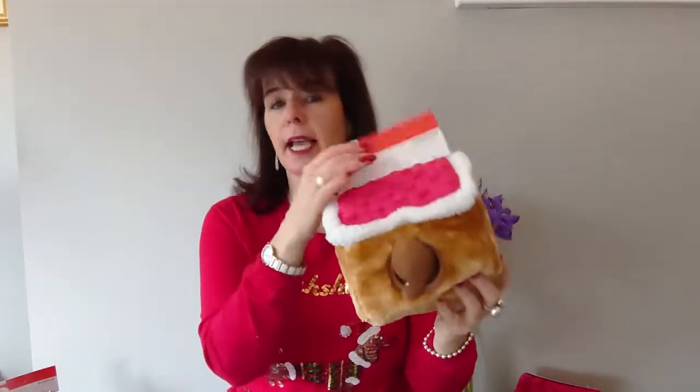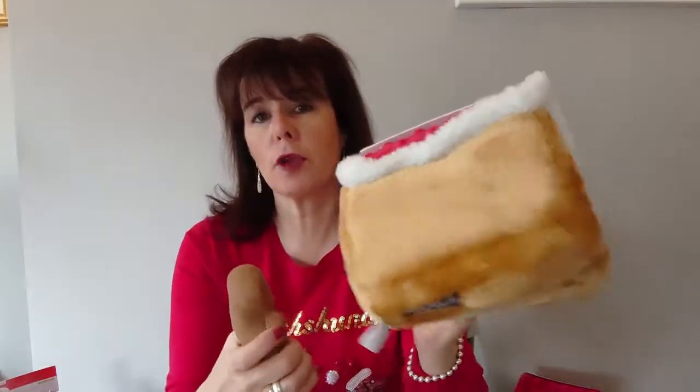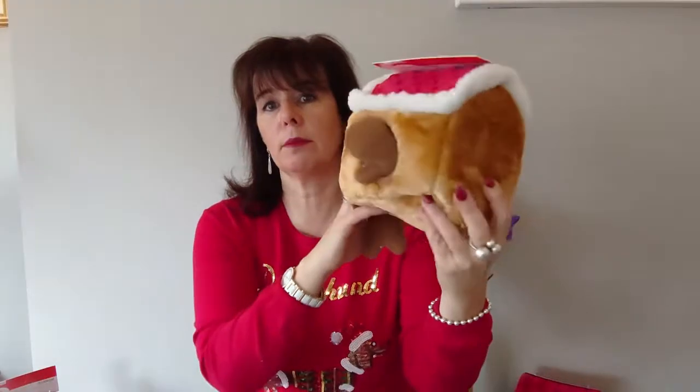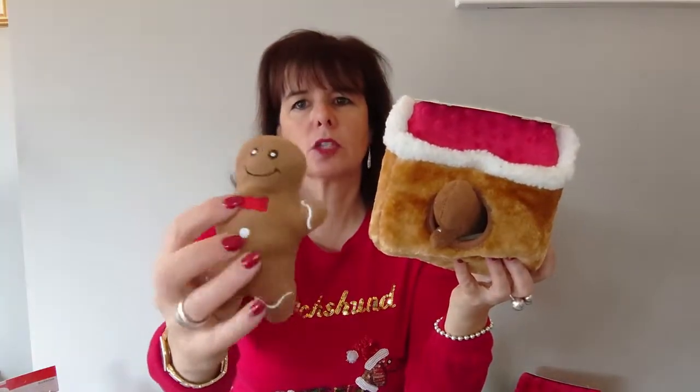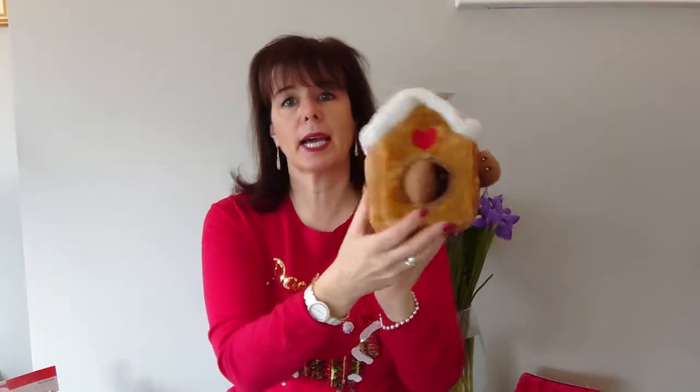We also have the gingerbread house. He was new last year — again extremely popular, we sold out of him very fast. You can see why: he has a furry plush fabric, two holes to get the critters out, a lovely little heart, and little soft felt-type gingerbread men squeakers inside — three of those. So that is the gingerbread house.